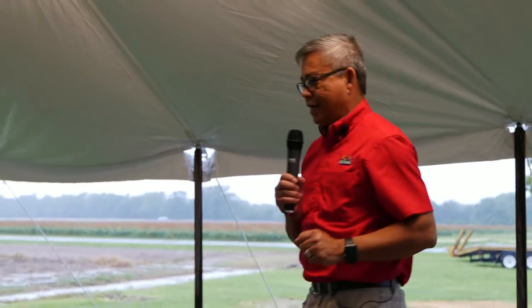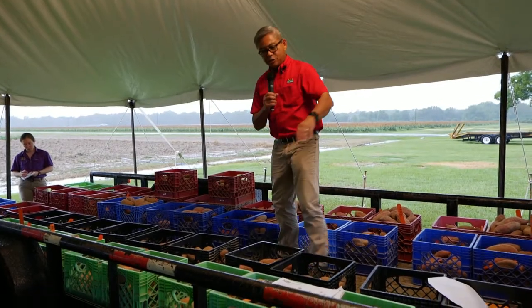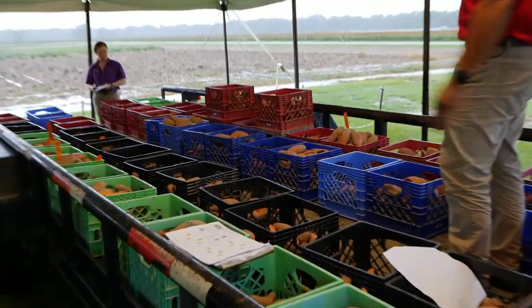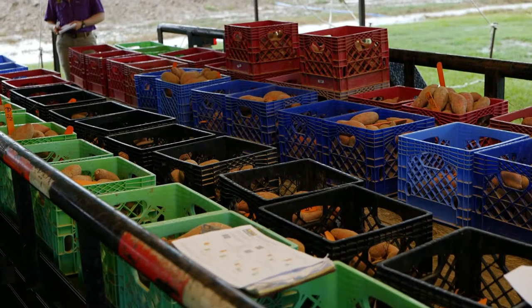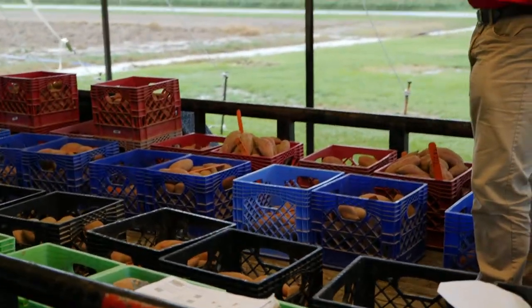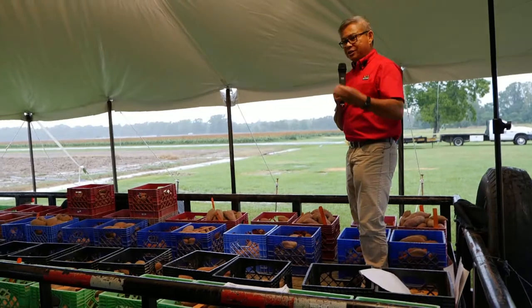We've done all these studies this year. We did the harvest last Monday at 98 days. We planted on May 11. The green bins are your Orleans, the black bins are your Evangeline, blue is Borgard, and the red bins are Biabel. We're looking at four different varieties because it appears that our varieties require different levels of phosphorus and different levels of potassium, and we're trying to understand that.